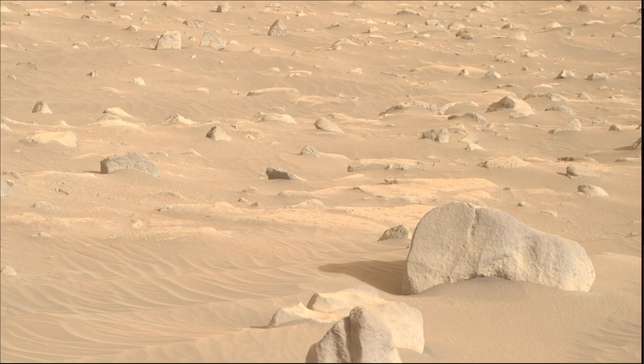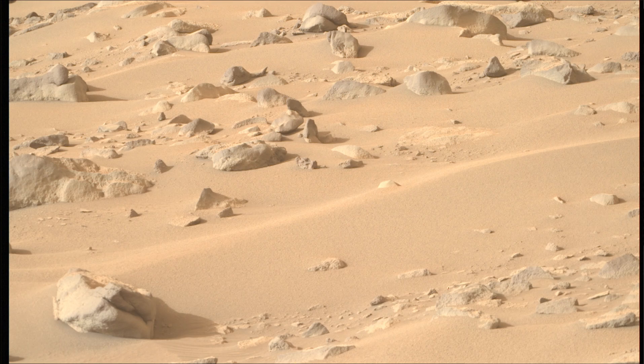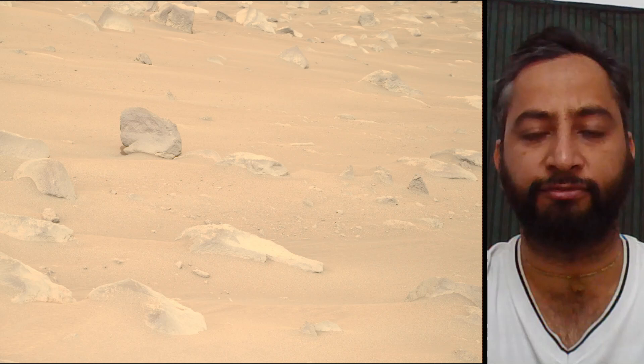Image Credits: NASA, JPL, Caltech, ASU. A key objective for the Perseverance mission on Mars is astrobiology, including the search for signs of ancient microbial life.